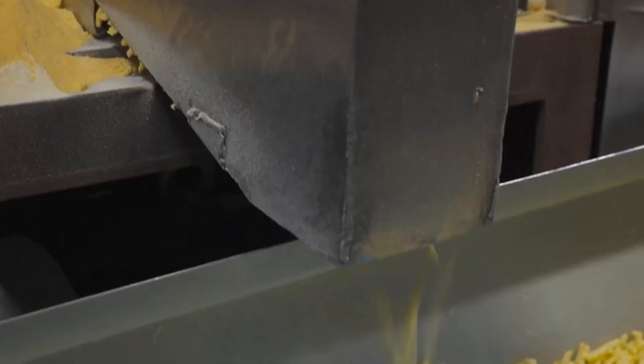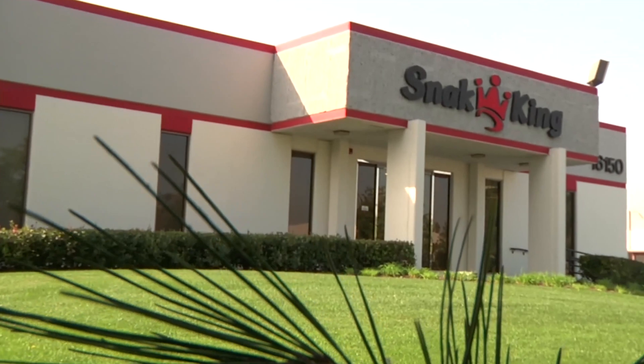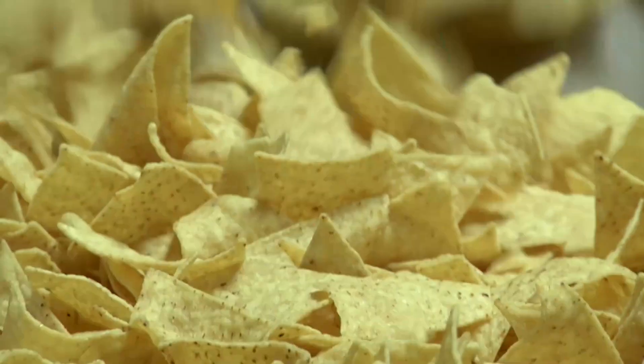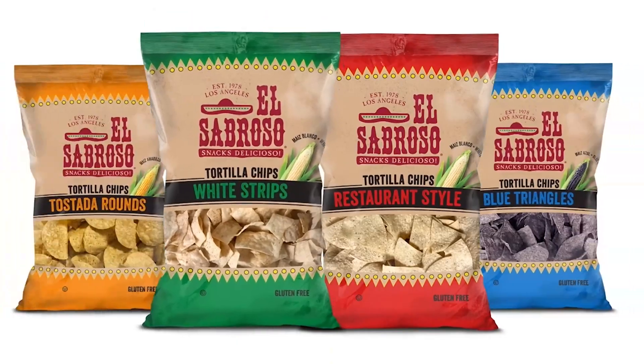Since 1978, people around the world have been enjoying tasty snacks from Snack King. The company has built a portfolio through the years of both private label and branded snacks, including pork rinds, potato chips, caramel corn, tortilla chips, and other tempting treats.